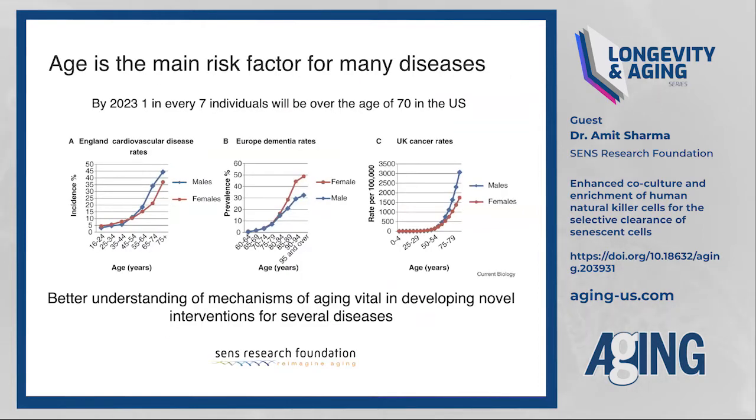Aging is an increasing risk factor for many diseases. In developed countries, there is an increase in the number of people over the age of 70. By 2023, one out of seven individuals in the United States will be over the age of 70, and we see a similar trend in Europe. This corresponds to increased incidences of cardiovascular disease, dementia, and cancer. Understanding how aging regulates these processes is very important in developing novel therapeutic interventions.